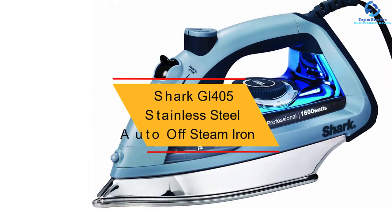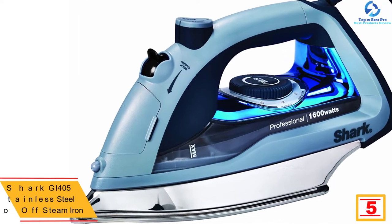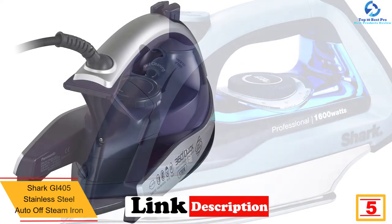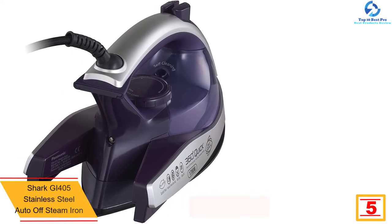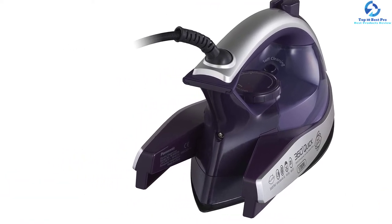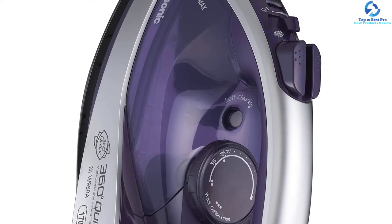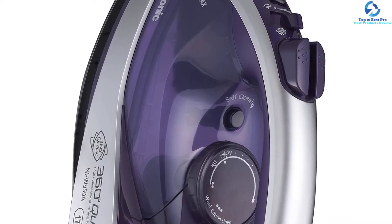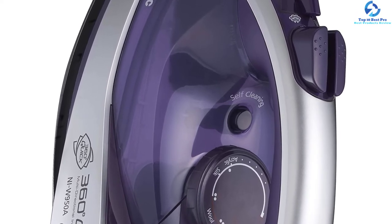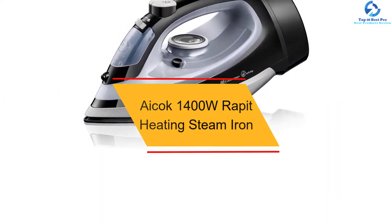At number five, we have the Shark GI405 stainless steel auto-off steam iron. What users like most is its rapid heat-up time that makes ironing super fast. The iron is compact, so it can easily get into every corner of the clothes you are ironing. Its stainless steel soleplate with high maneuverability can remove all stubborn wrinkles easily. It comes with an electronic fabric selector dial — once you select a fabric, the iron automatically switches to the appropriate temperature. Like others, it also offers automatic shutoff technology to save power.